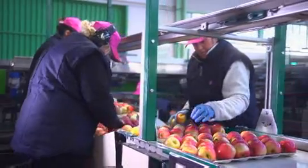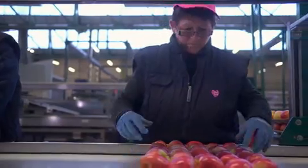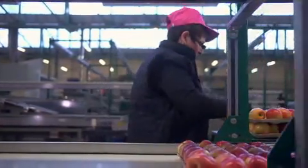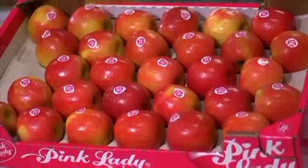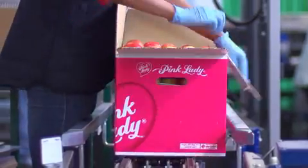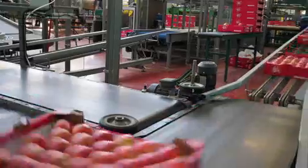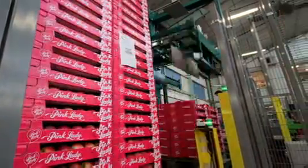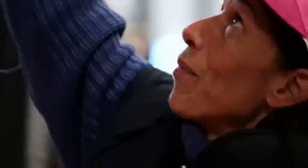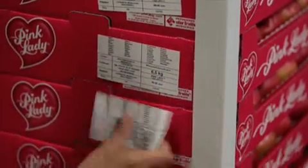Afhankelijk van de winkels en de bestemming gaan de appels in verschillende verpakkingen waarbij altijd wordt gelet op het comfort van het fruit. U kunt ze vinden in bakjes met 8, 6 of 4 appels of in dozen. Alle verpakkingen zijn van 100% recyclerbaar karton afkomstig uit duurzaam beheerde bossen. Het etiket op de verpakkingen garandeert de perfecte traceerbaarheid van het fruit van de boomgaard van de kweker tot aan de consument.